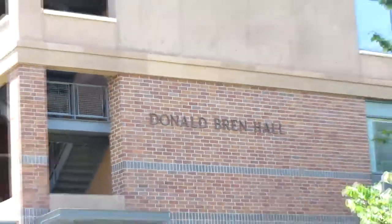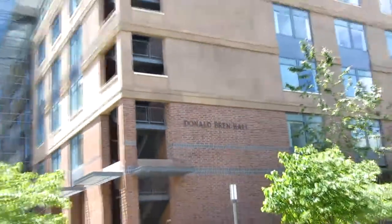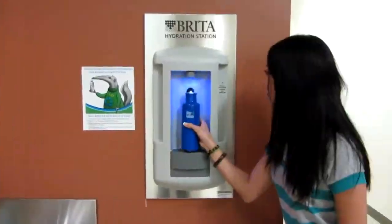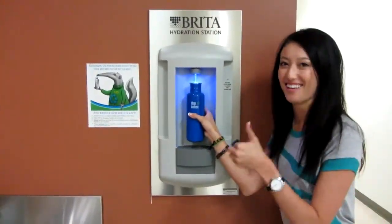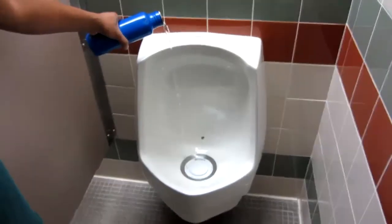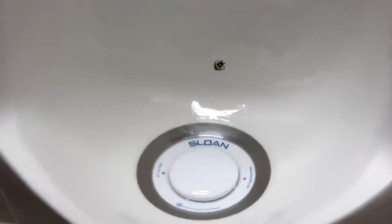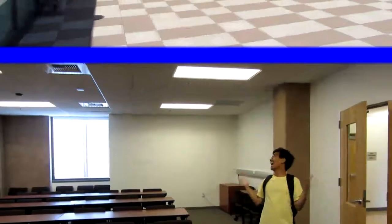Donald Brent Hall is the fourth LEED building on campus, recognized by the U.S. Green Building Council for excellence in environmentally responsible building design, construction, and operation. The building features a carbon dioxide emissions monitoring energy system that saves 200 metric tons of carbon dioxide annually. The water efficient fixtures save 500,000 gallons of water each year.